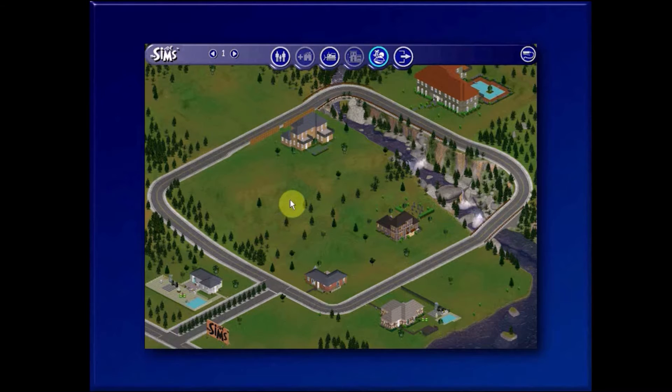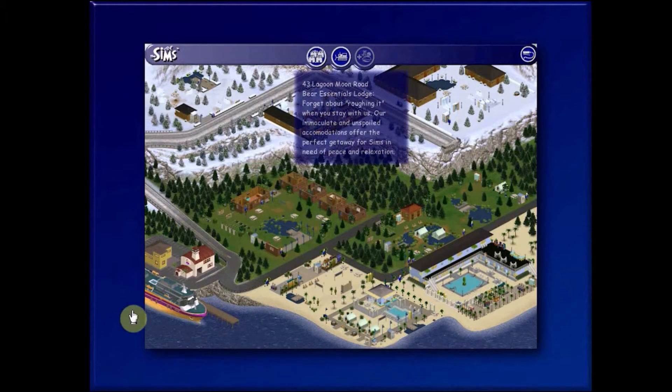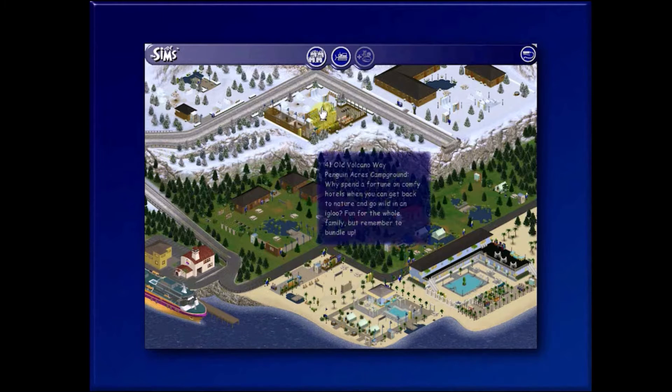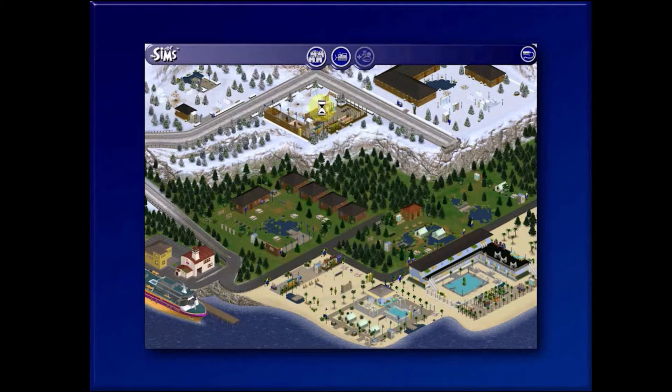Let's switch to Vacation Island view, and this is what you get. Nice cruise ship there. It's sort of divided into seasons. I believe this is winter up here. We've got the winter area up here.